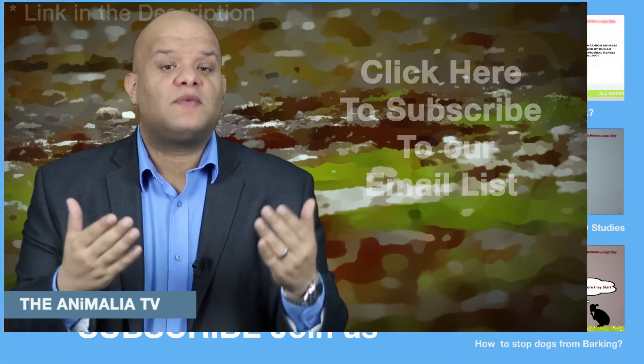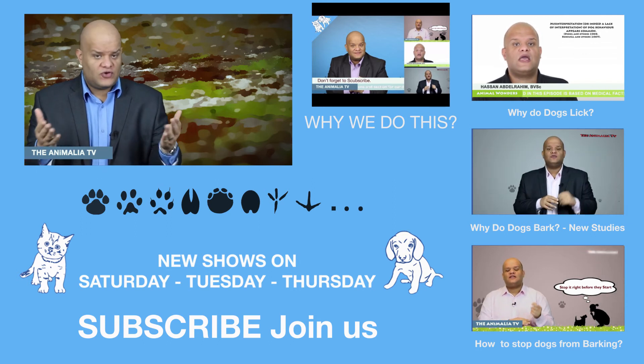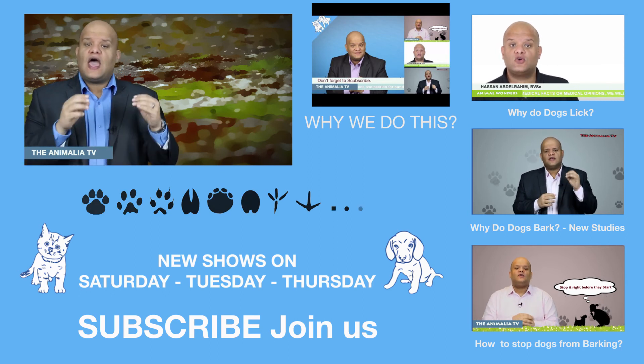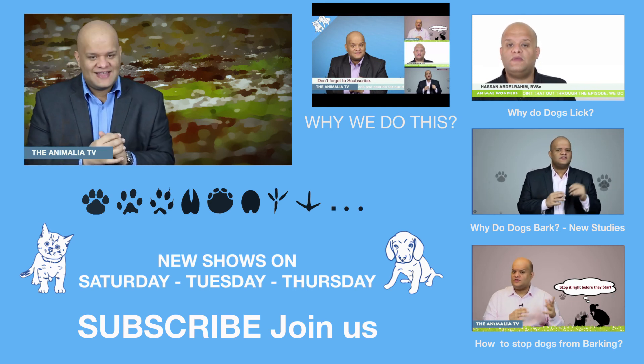If this is your first time here, I would like you to subscribe and join us in our journey to answer and discuss everything interesting about animals — join our animal creed and become one of the animal people. If you want to know why we do this show and why this show exists, you can watch this video here. We have at least three shows a week. Thank you for watching, have a good day and see you next time.